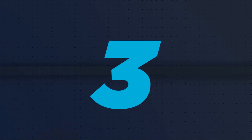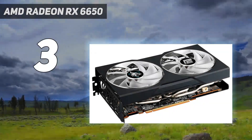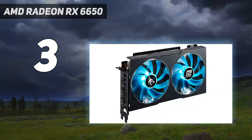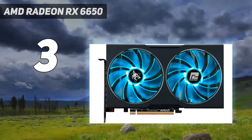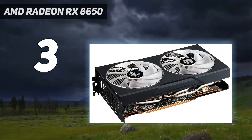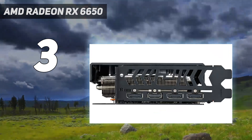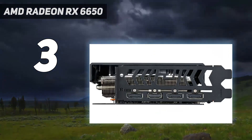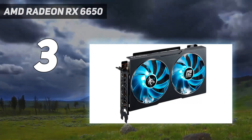At number 3: the AMD Radeon RX 6650 XT. A worthy step-up from the RX 6600, the 6650 XT features similar specs to its predecessor, even down to the same amount of VRAM, but sports a slight increase in cores and clock speeds. Consumers will notice a modest increase in price, but with a 20% bonus in performance, the 6650 XT is an excellent offering at its respective price point.